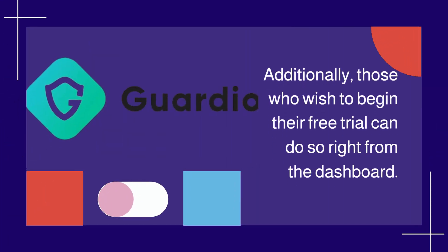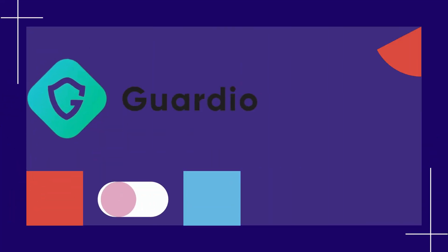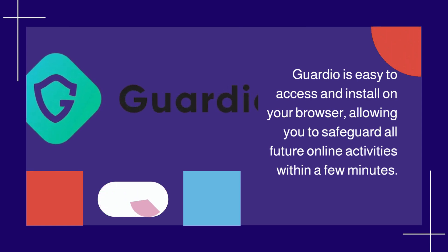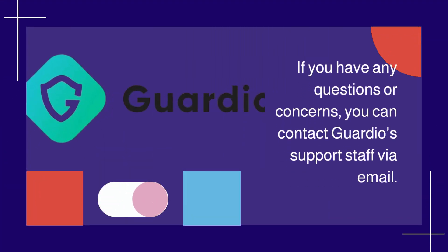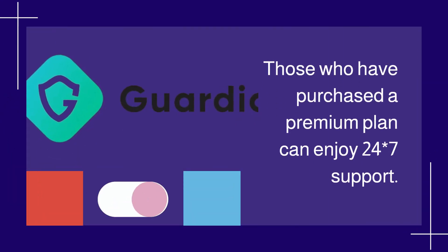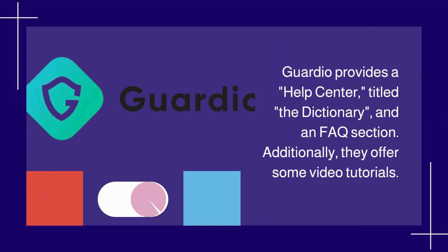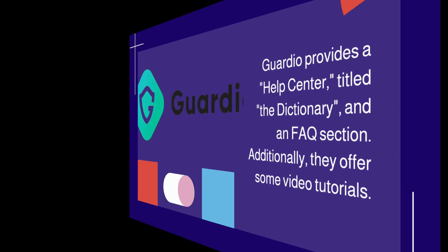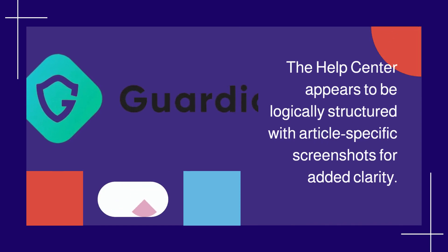Additionally, those who wish to begin their free trial can do so right from the dashboard. Guardio is easy to access and install on your browser, allowing you to safeguard all future online activities within a few minutes. If you have any questions or concerns, you can contact Guardio's support staff via email. Those who have purchased a premium plan can enjoy 24x7 support. Guardio provides a help center, a dictionary, and an FAQ section, as well as video tutorials. The help center appears to be logically structured with article-specific screenshots for added clarity.